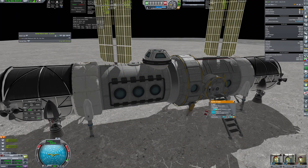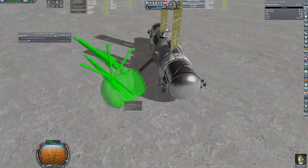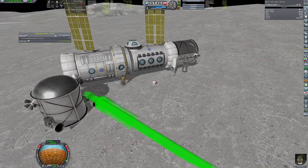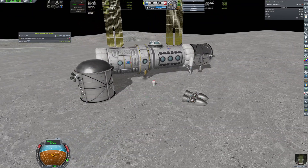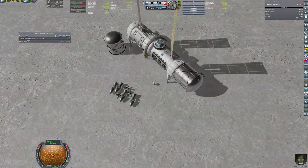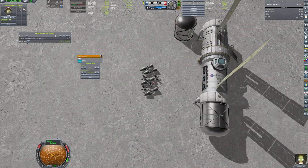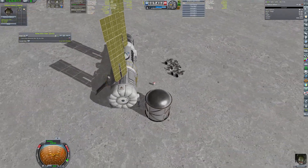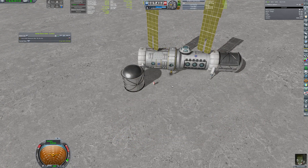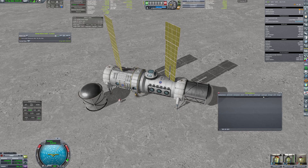Regular regolith processing was started and shielding began to accumulate slowly. In the meantime, the landing engines, tanks, and RCS are being separated. Engines and thrusters won't be needed anymore, so another C4 charge was placed to get rid of them. The tanks might be useful in the future in case fuel production is carried out in situ.